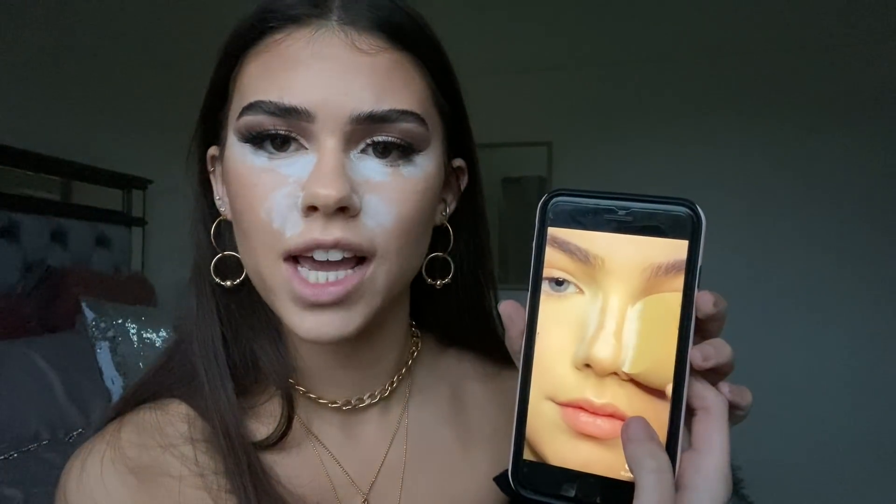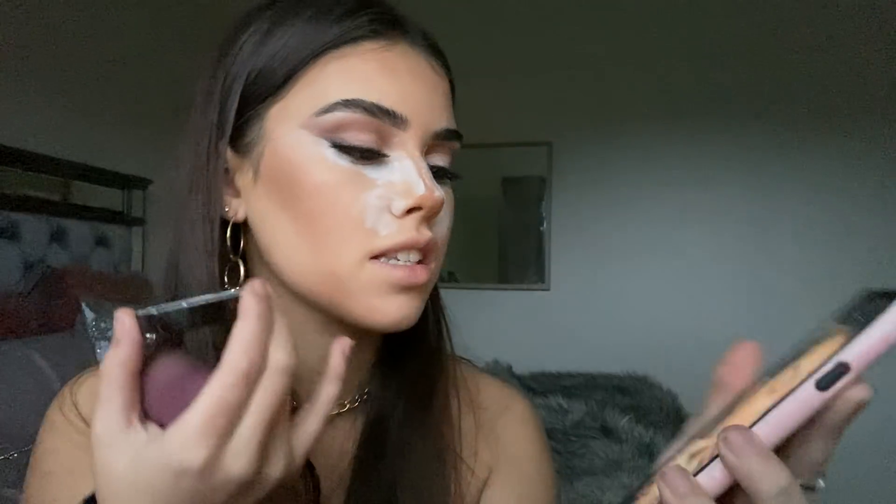Now I'm starting to bronze with the NARS Laguna Bronzer. She says bronze using upward strokes, and he says bronze the outer face. I'm trying to give myself that jawline and not bronzing too much up top. I'm going to contour my nose as I normally would using a little tapered brush. When it comes to nose contour it's really all about the baking and highlighting. She bakes the center of the nose — I never really do that. For under the cheeks, she says lightly bake but form a hook instead of a straight line to create the illusion of fuller cheeks.